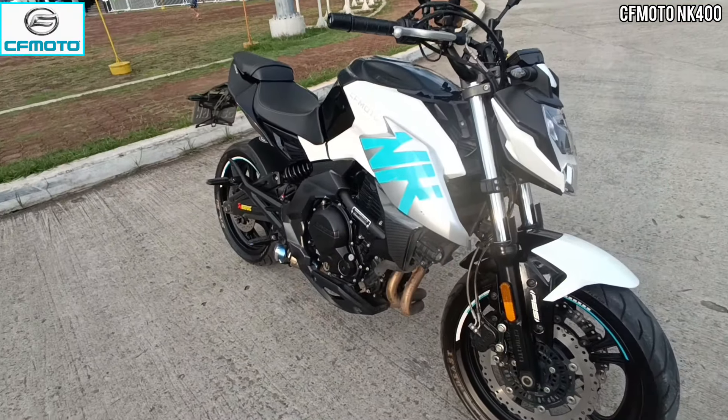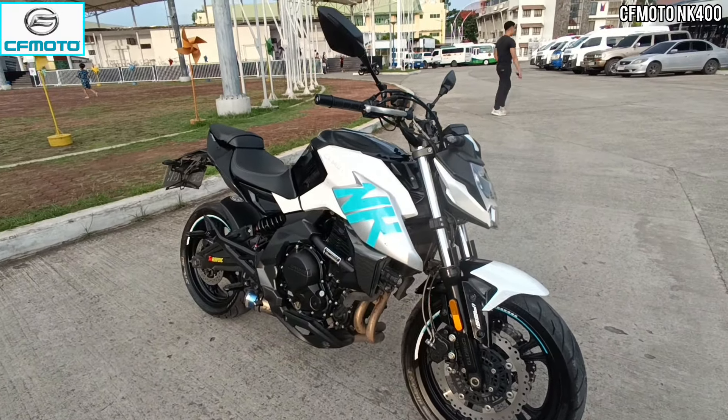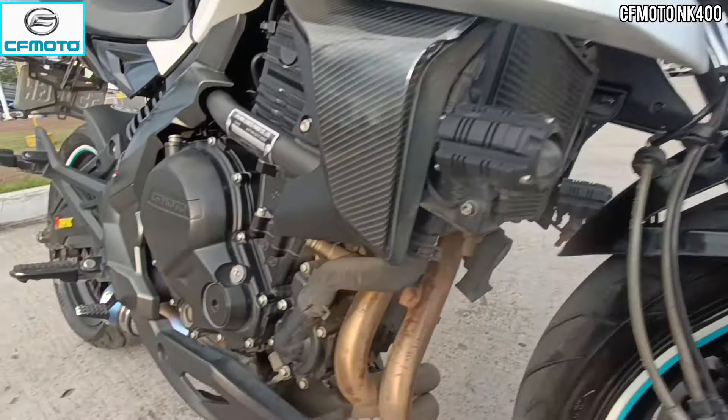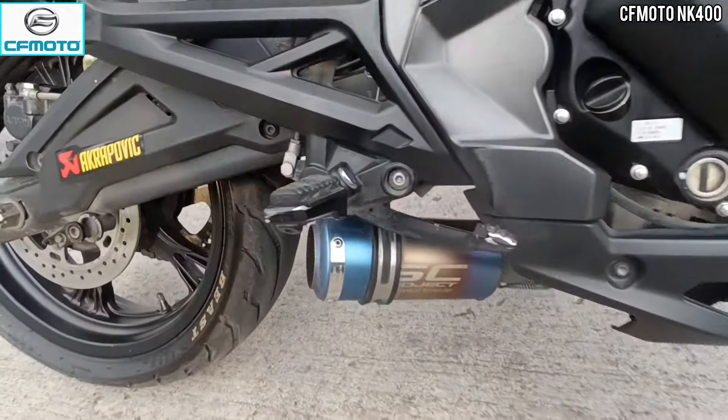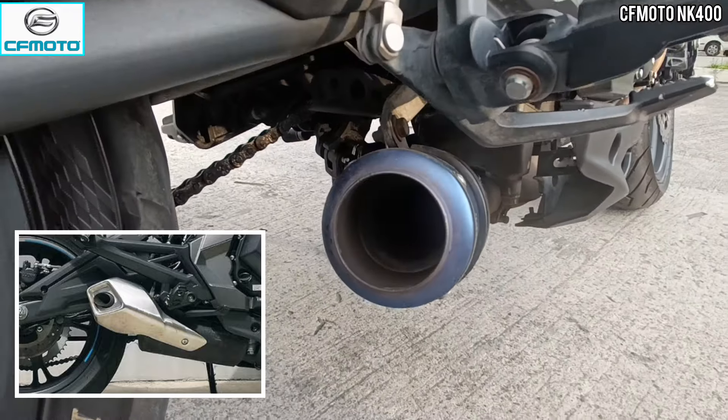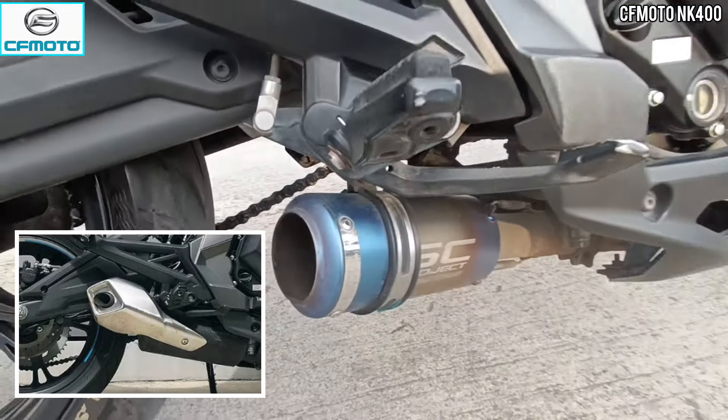Okay mga ka-riders, bago natin i-activate — ito ay nilagay lang, hindi po ito built-in, yung kanyang mini driving light. And then nagpalit na rin dito ng muffler. Hindi ito ang kanyang stock na muffler. Ewan ko lang kung legal ba ito kasi medyo maingay ito.